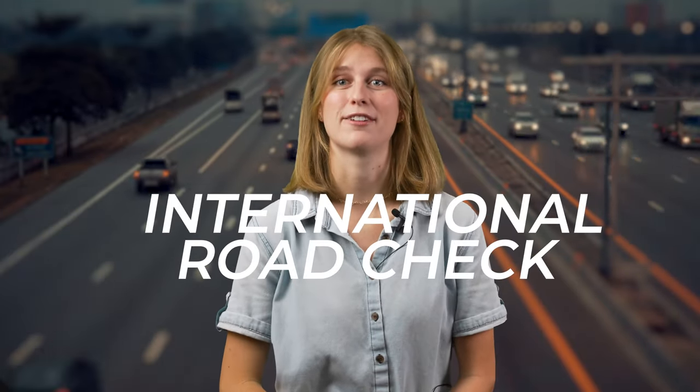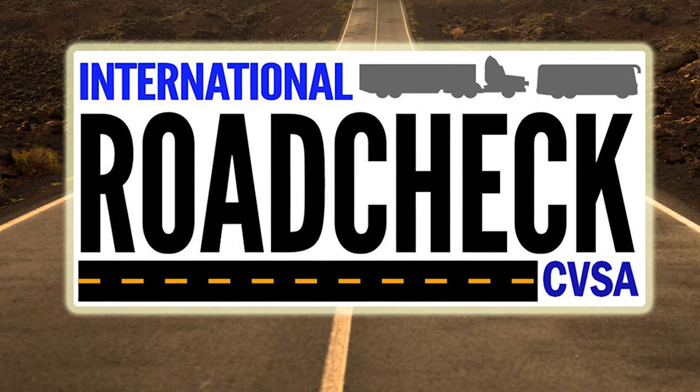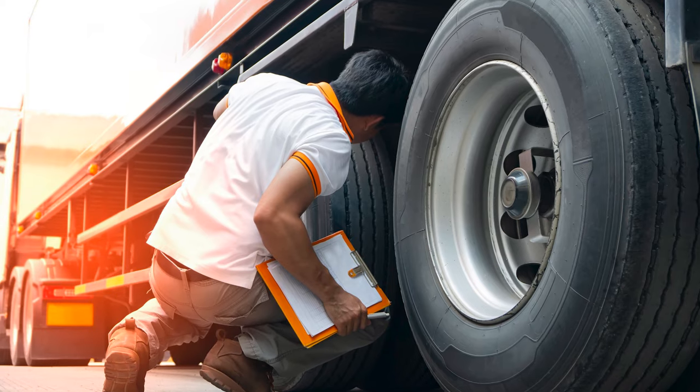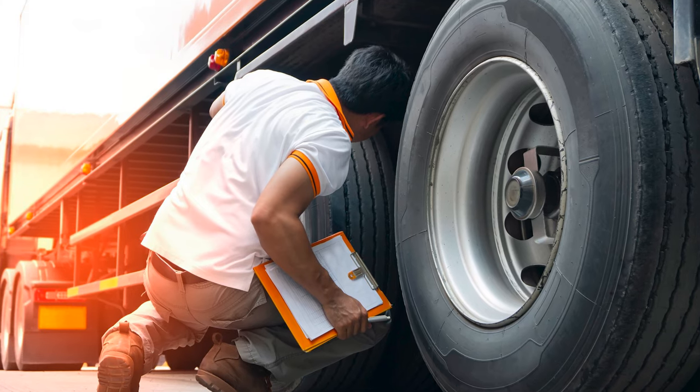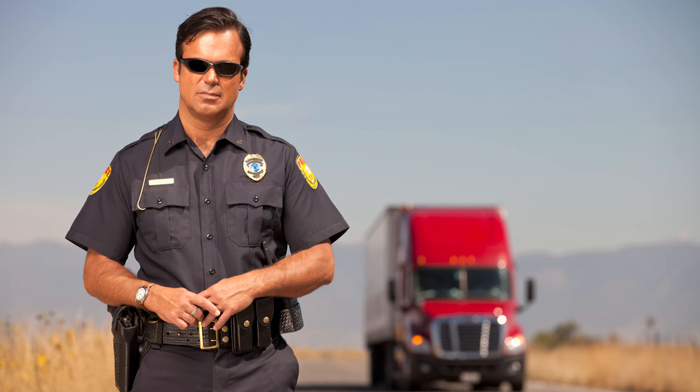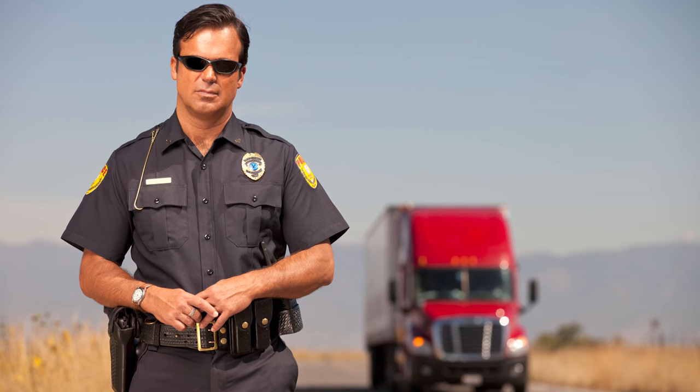Hi, my name is Megan, and today I'm going to talk to you about the International Road Check Event. Every year, the Commercial Vehicle Safety Association sponsors the International Road Check Event, a three-day event where CVSA-certified inspectors conduct compliance, enforcement, and educational initiatives targeted at various elements of motor carrier, vehicle, and driver safety. It's a big deal, and if you don't want to get caught slipping up, follow these tips.